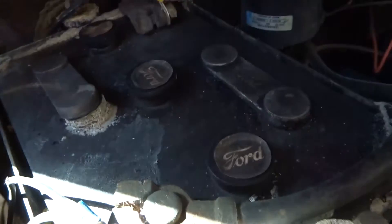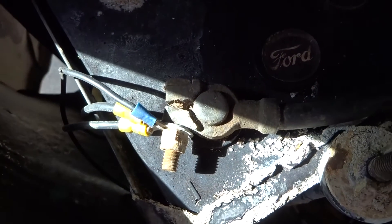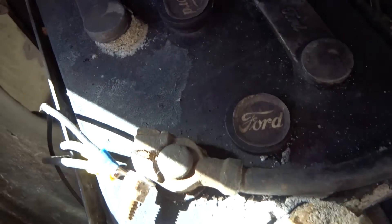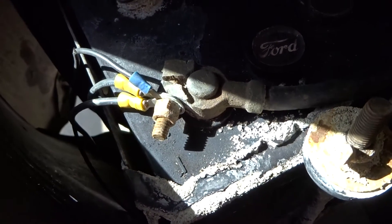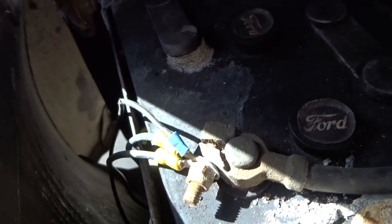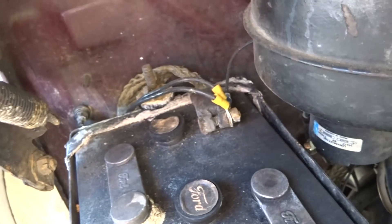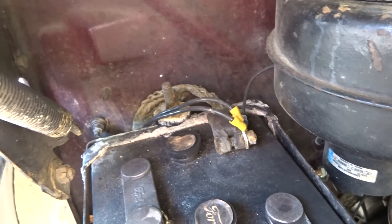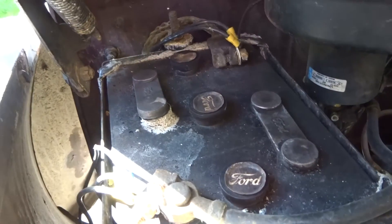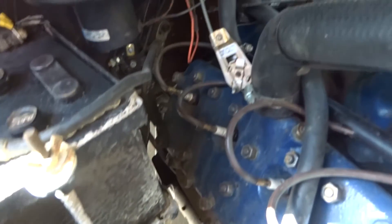These additional wires on my battery clamps are to charge the extra battery I have in the trunk, for use on my Alaska trip when I needed 12 volts at night for my tent. It's a positive ground battery.